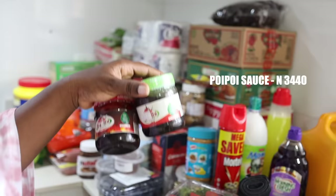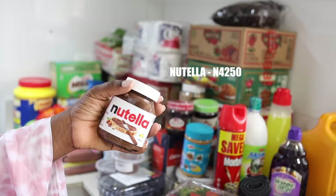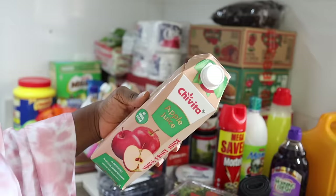Sometimes I like to add them to chicken or beans, and my husband likes them a lot so I decided to buy them. I also got Nutella because I was feeling generous — and this was 4,250 naira for this small pot. See how small it is!